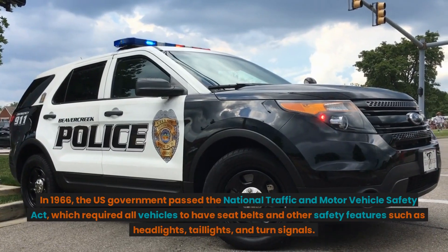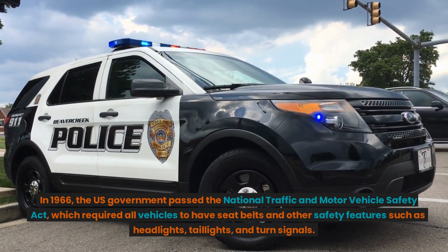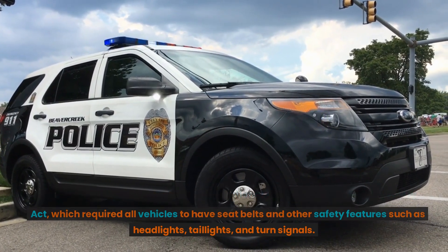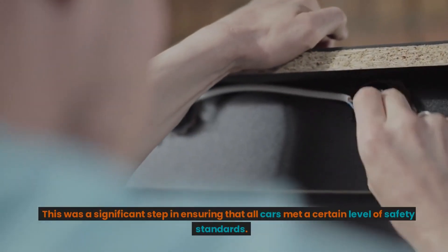In 1966, the U.S. government passed the National Traffic and Motor Vehicle Safety Act, which required all vehicles to have seatbelts and other safety features such as headlights, taillights, and turn signals. This was a significant step in ensuring that all cars met a certain level of safety standards.